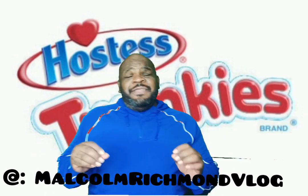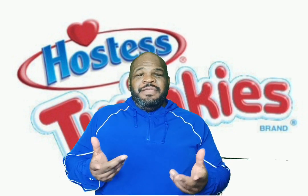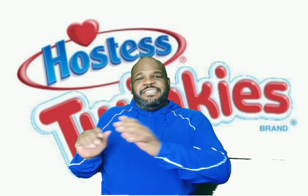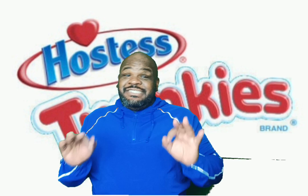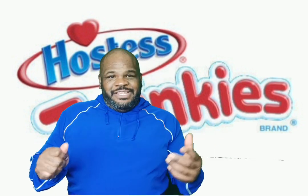Riddle me this: if something is more established and then something generic comes along but they kind of made the same, is one just more tasty than the other all the time or just some other time? Today I ask you guys that because today we're talking about Twinkies.